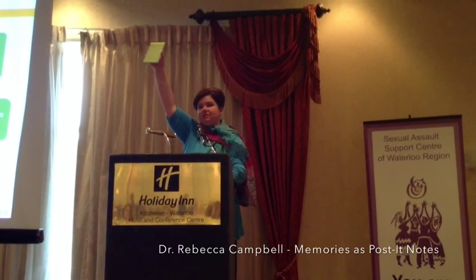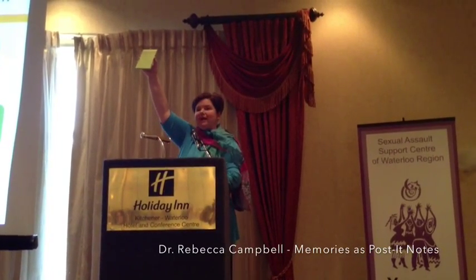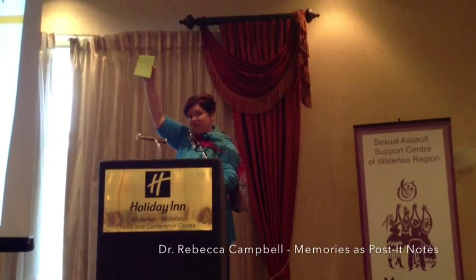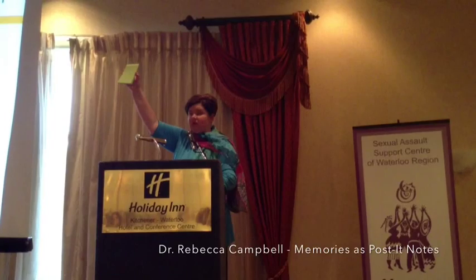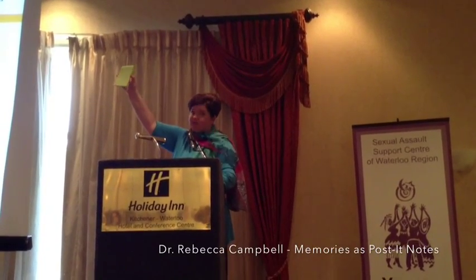But what if when you checked in, you got this? This is the holy grail of post-it notes. This is the lined tablet — for those of you in the back of the room who can't see it clearly, this is the lined tablet post-it note. This is the post-it note that no office, no nonprofit organization, no organization buys for its employees.